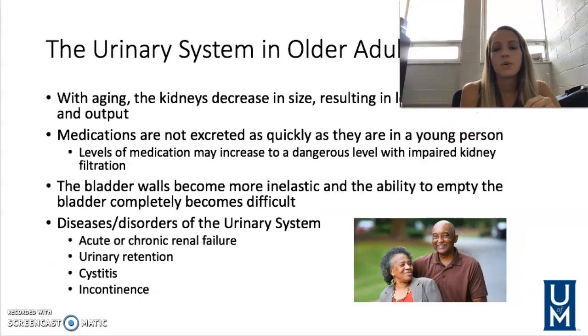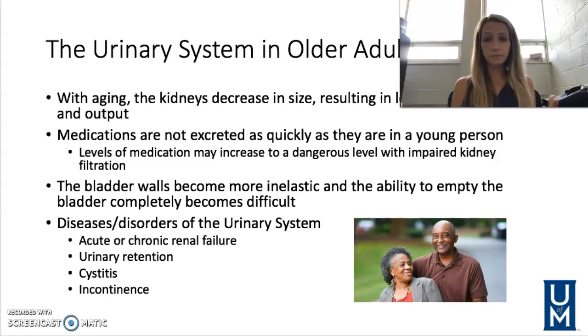The urinary system — as we age, our kidneys decrease in size, causing less urine output. Medications are not excreted as quickly, so they can build up because the kidneys aren't processing them efficiently. The bladder walls are more inelastic, and completely emptying the bladder becomes more difficult for both men and women. Disorders include acute or chronic renal failure, sometimes requiring dialysis, and urinary retention — inability to empty the bladder completely.